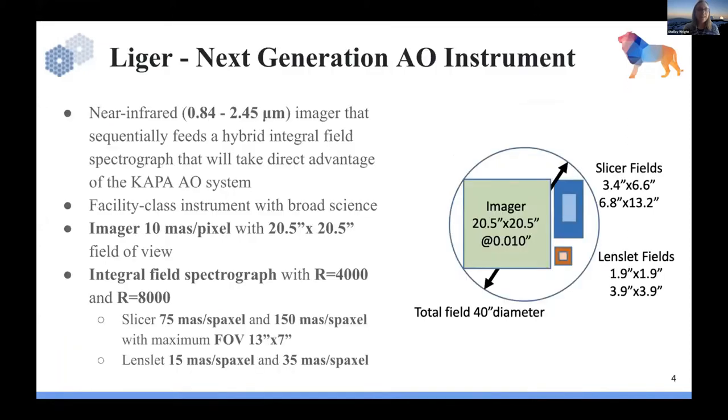So what is Liger? It is a next-generation adaptive optics instrument — a facility class instrument with broad ranges of science, geared for Keck on K1. One interesting aspect is that we want to extend below one micron to get to about 840 nanometers. It has a sequentially fed imager, so the imager feeds into a hybrid integral field spectrograph where you can have a slicer or a lenslet field.